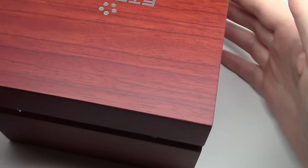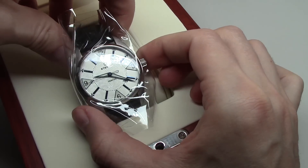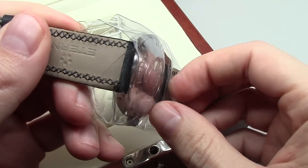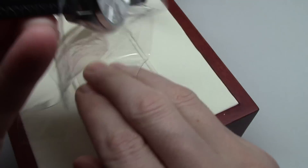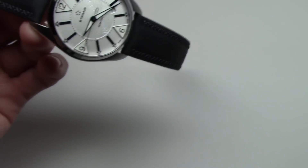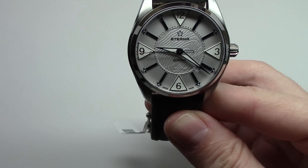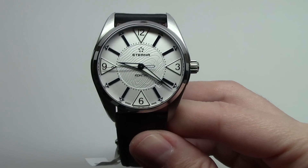Good case. Very good looking watch. And very rare. I'm not sure we can find this model right now. It's already sold out a few years ago. Very good looking watch. This is Eterna.